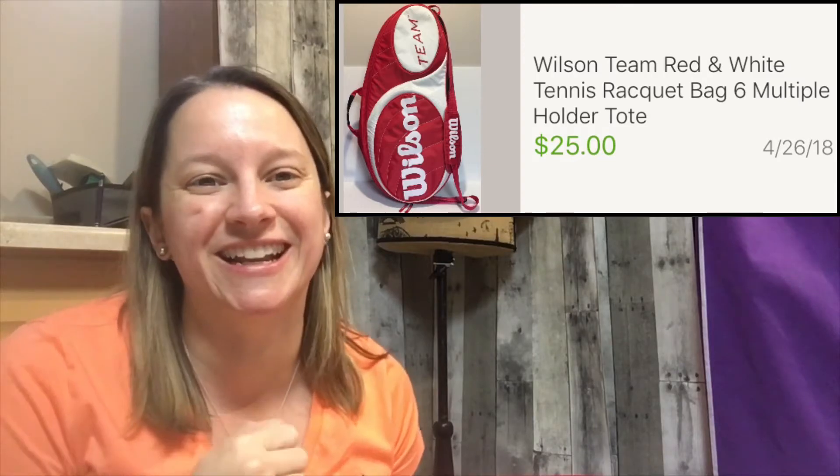Funny thing is, the buyer of this bag contacted me, wanted me to send them the shipping, and then when they received it they said, 'Hey, I got the bag.' I said, 'Oh, I hope you like it.' And she said, 'Well, it's a really big bag but I only have two rackets — but I really love it.' At least they left me positive feedback and they liked the bag.